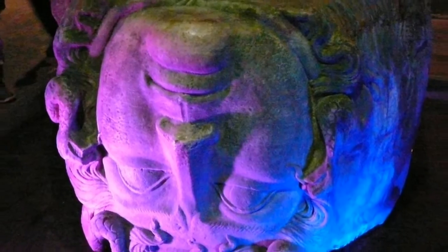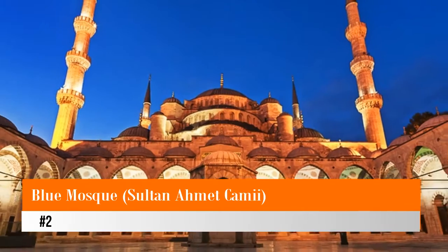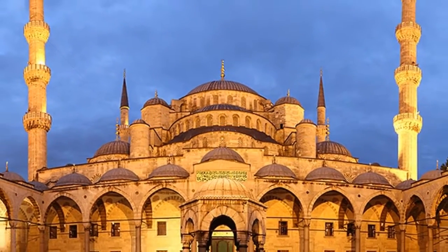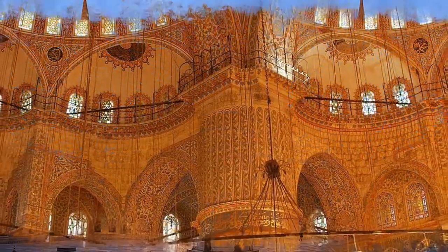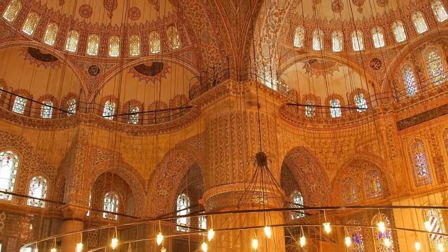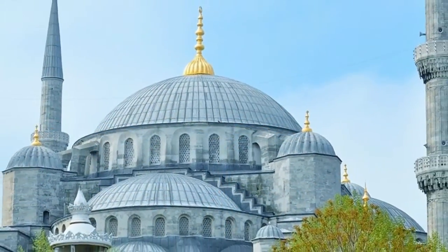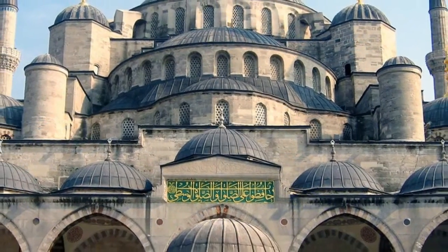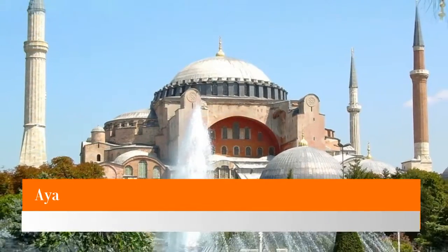Number two: Blue Mosque — Sultan Ahmet Camii. Sultan Ahmet I's grand architectural gift to his capital was this beautiful mosque, commonly known as the Blue Mosque today, built between 1609 and 1616. The mosque caused a furor throughout the Muslim world when finished, as it had six minarets — the same number as the Great Mosque of Mecca. A seventh minaret was eventually gifted to Mecca to stem the dissent. The mosque gets its nickname from its interior decoration of tens of thousands of Iznik tiles.